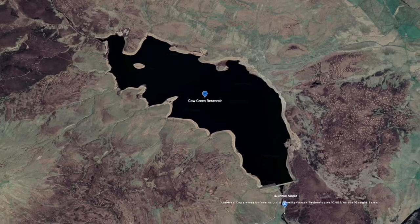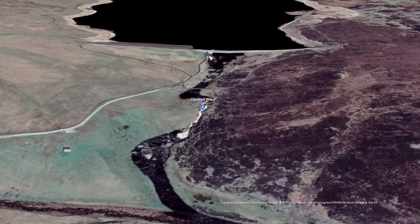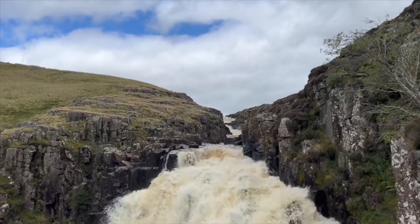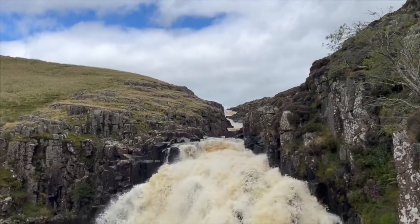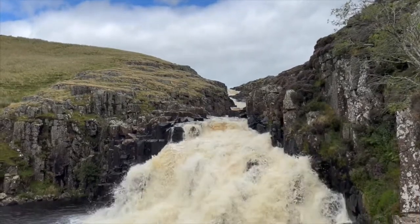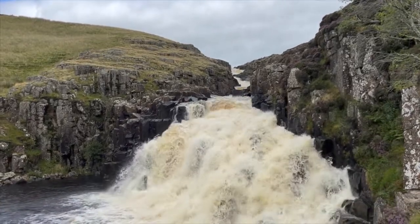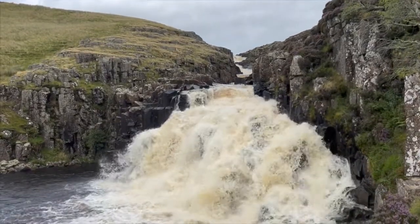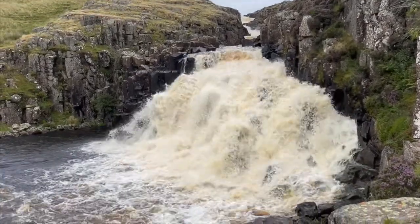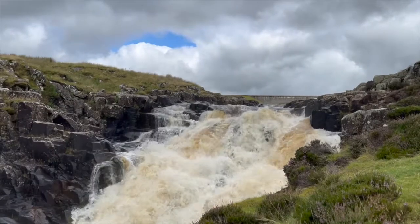The Tees is most well known for its abundance of waterfalls, like here at Cauldron Snout. This is the first place along the river's course that we see the Whin Sill, formed by the stretching of the Earth's crust some 295 million years ago, allowing molten rock to rise up and spread out between the layers of carboniferous rocks. It cooled and solidified underground to form the Whin Sill, a vast sheet of hard dolerite, known locally as whinstone.